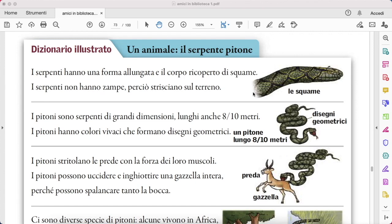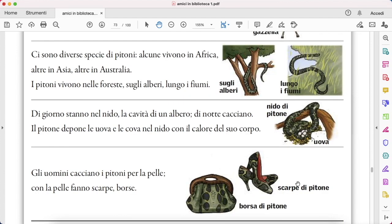Ci sono diverse specie di pitoni. Alcune vivono in Africa, altre in Asia, altre in Australia. I pitoni vivono nelle foreste, sugli alberi, lungo i fiumi — diverse specie would be many species and lungo i fiumi along rivers. Di giorno stanno nel nido, in the nest — la cavità di un albero, the cavity of a tree. Di notte cacciano, hunt.